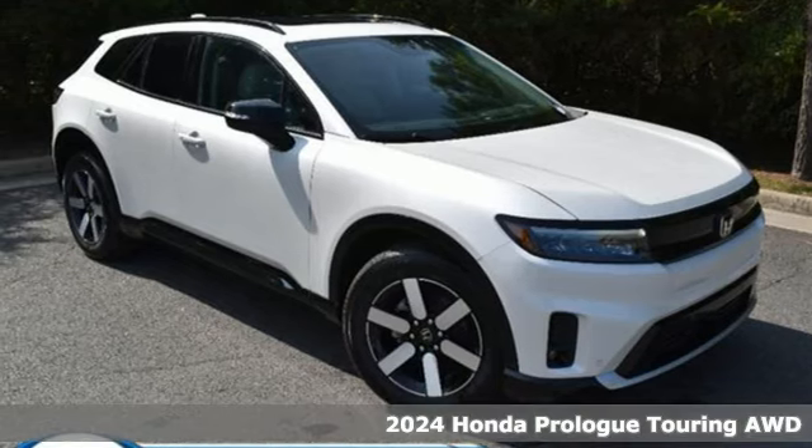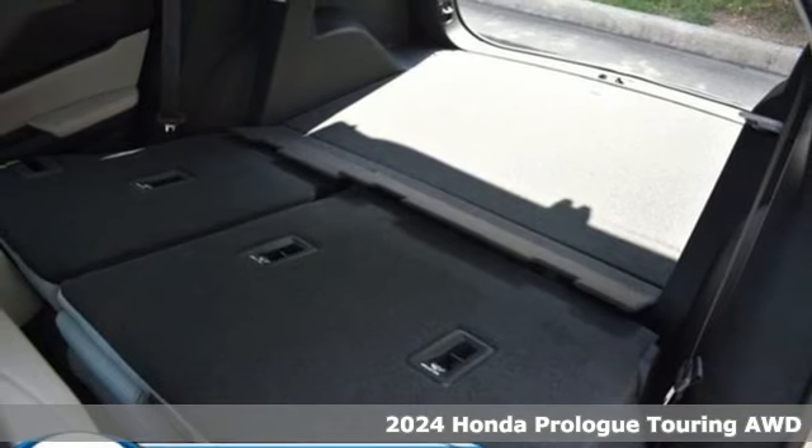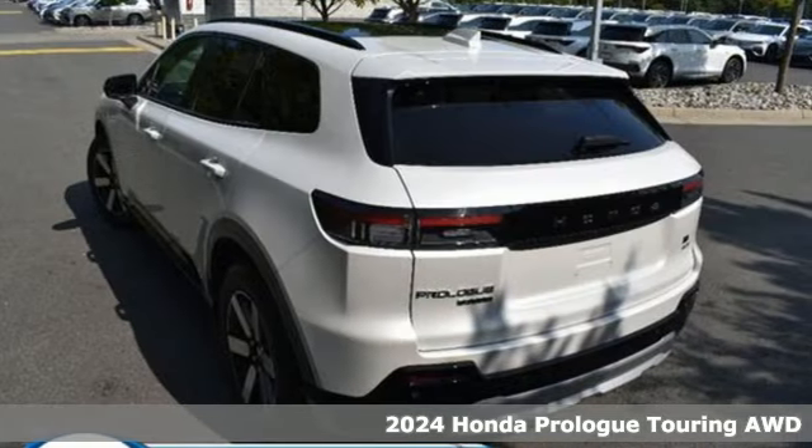Here's a new 2024 Honda Prologue. Every Honda's designed with the driver in mind. It's equipped for all your driving needs and wants.